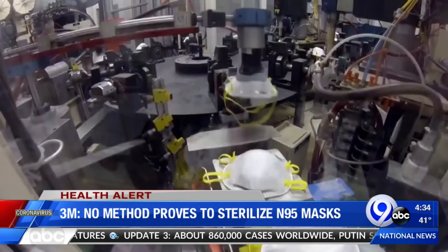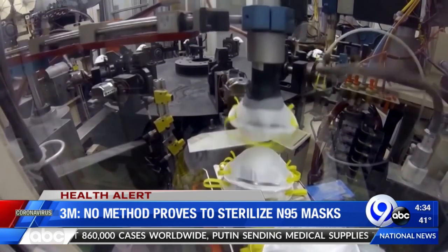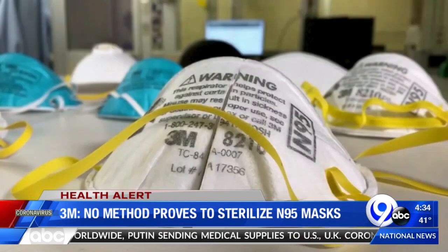What really needs to happen is they need to provide a clean N95 for each user, and there just aren't enough of them. The Albany Medical Center says they're hoping to implement that ultraviolet sterilization process sometime this week.